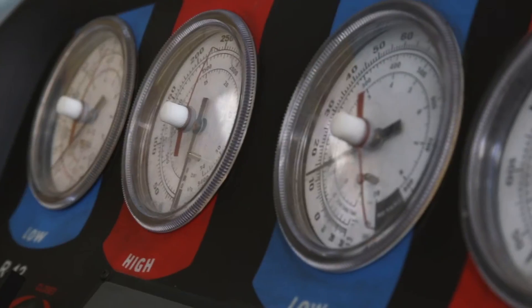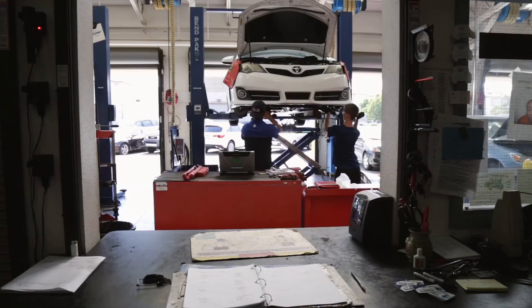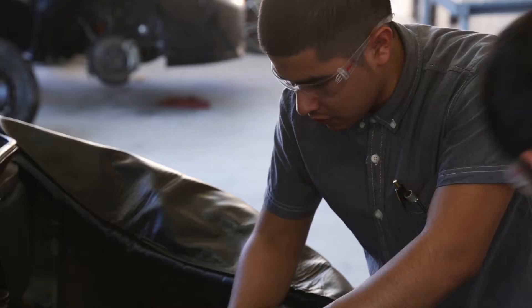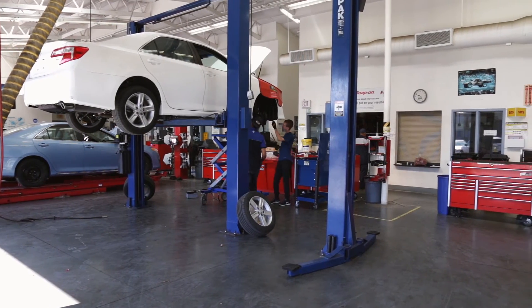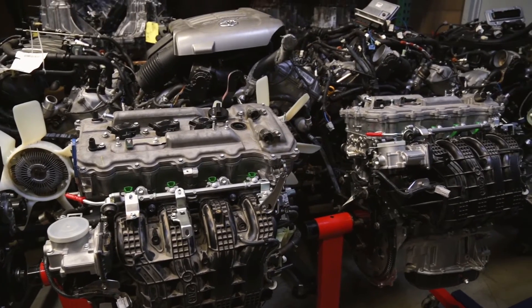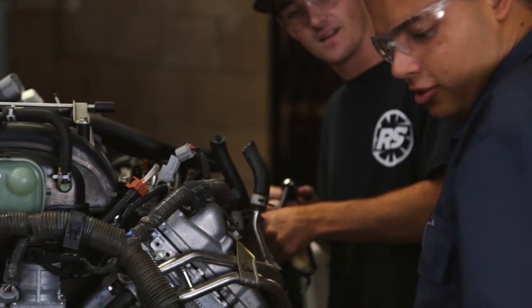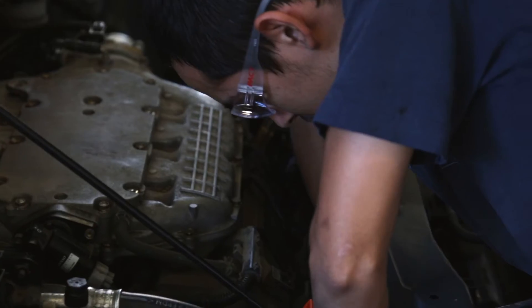Honda and Toyota themselves actually donate cars for us to work on, which is pretty amazing. The motor companies realize that students learn by working on the cars they're going to see at the dealership. The general automotive program helps students get certified in the ASE areas. It's a written test given nationally. When you go to the dealership, they look for ASEs — it tells them you're certified to work on that certain portion of the car.